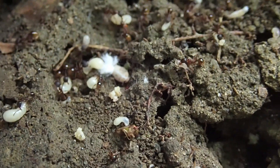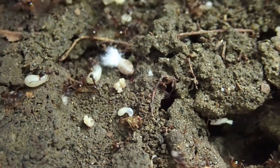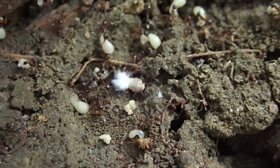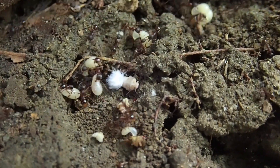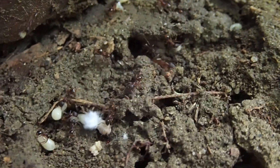I usually have a Camponotus castaneus colony here, but this year they seem to have moved on or died out. This year it is a Pheidole rudis colony. And what appears to be wooly aphids — I don't think they're technically aphids at all — but this would be their reproductive larvae, I believe. The queen must not have been that far away. Yeah, lots of wooly aphids here.